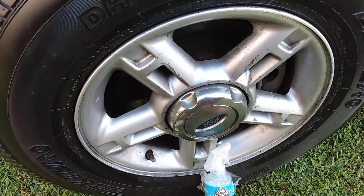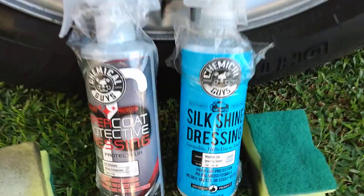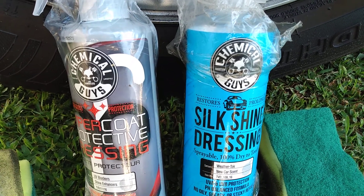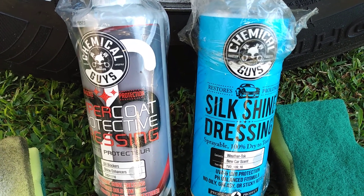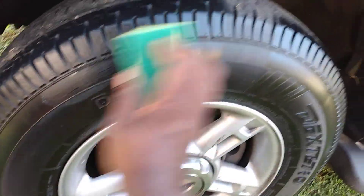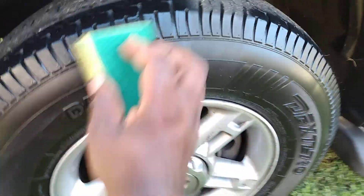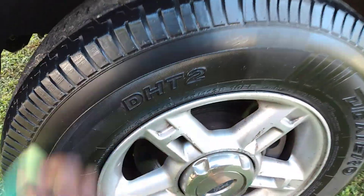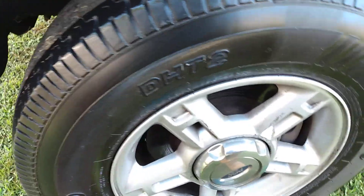Now we're going to go ahead and apply the second coat of the Hypercote Protected Dressing. I would say both of these products get the job done, but there's only one that really gives you the most gloss. We'll find out which one gives you the gloss factor. Sometimes it's kind of hard to say exactly which one is giving you the most gloss.